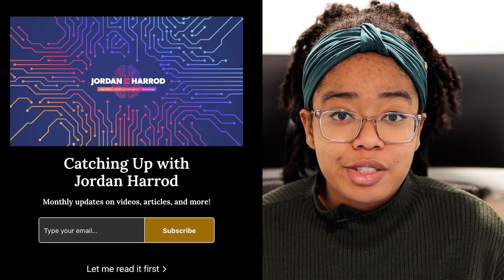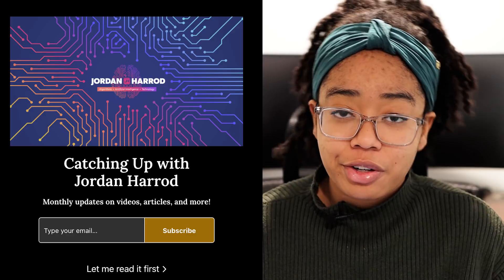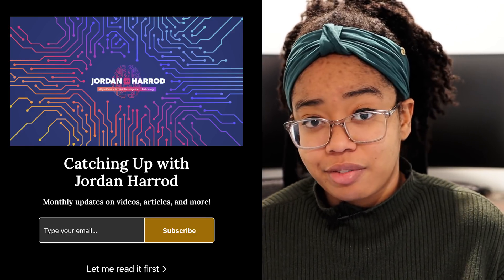Before I dive into this, if you want the even deeper dive into this paper, you should check out the extended version on Nebula. If you want to keep learning about hardware and AI, subscribe and turn on your post notifications. I also recently started a Substack newsletter, which I'm planning on using as a kind of Patreon alternative, so check it out — I'll leave a link in the description.